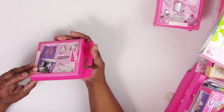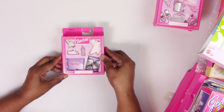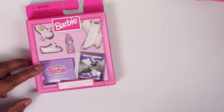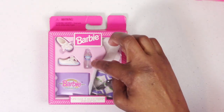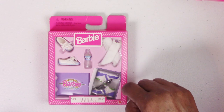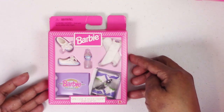This accessory set from 1998 was kind of hard to find back in the day. It's a sport gear set with two pairs of athletic shoes, a pair of socks, a water bottle, and a high-top tennis shoe that comes with its own box and lid.